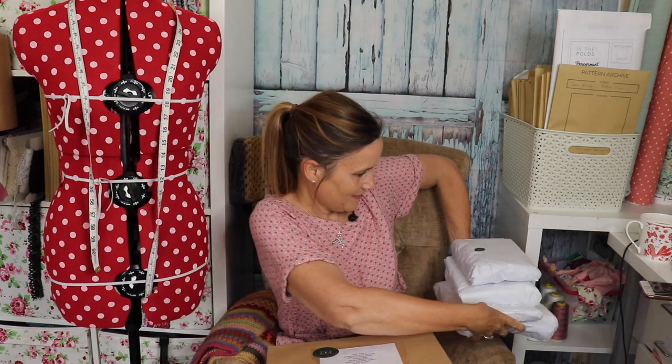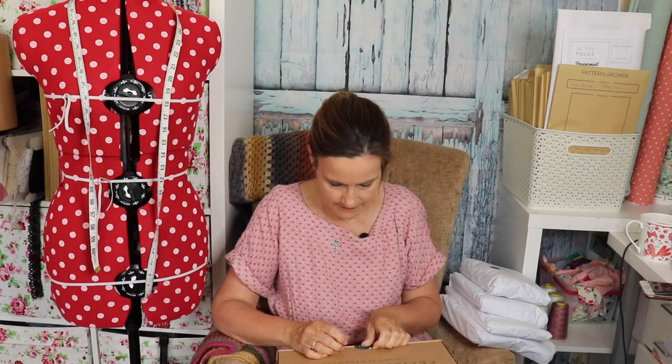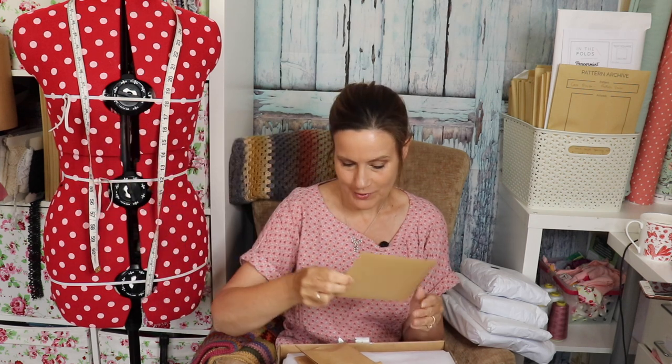I'll quickly open the other box and show you what's inside all these pretty bundles. I'll put you on speed frame because you don't want to see me open the second box, so stay tuned. This is box number two — there's a beautiful brown envelope and some little brown parcels.